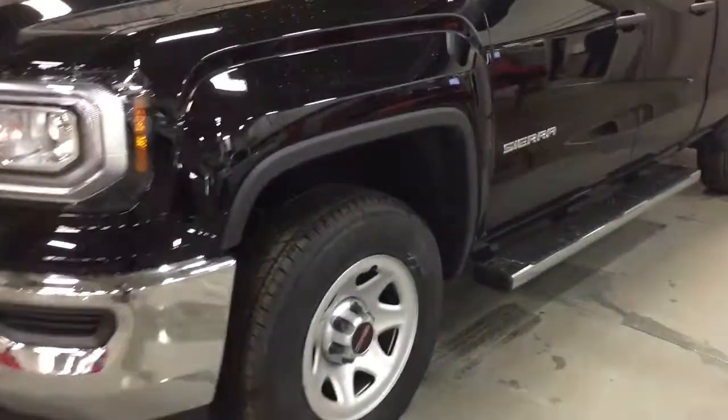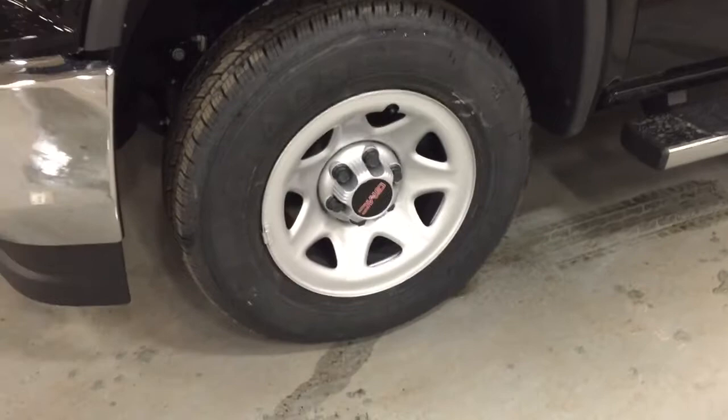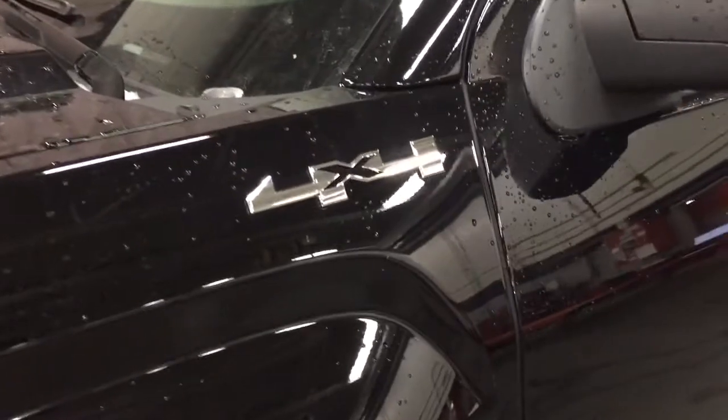5.3 liter engine here, you got the General Grabber tires, 17 inch aluminum wheels, your four-wheel drive badging, and you have the chrome assist steps there door-to-door.